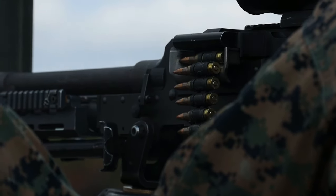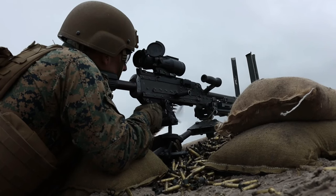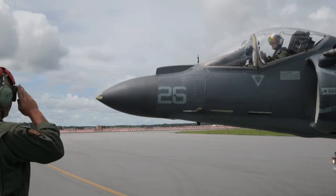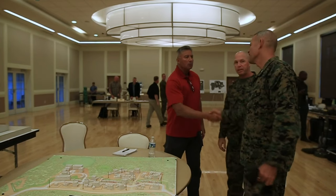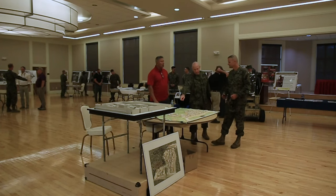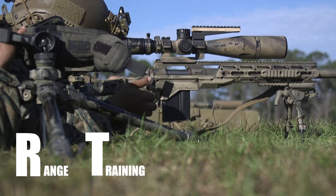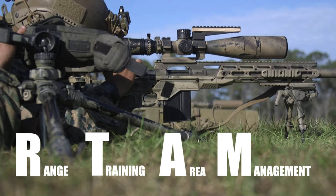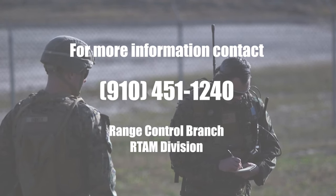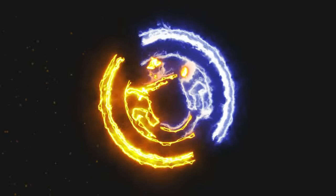Everything that we do absolutely directly supports making Marines ready for combat and ready for deployments. That's the biggest thing — we're here to help make ready for combat. Our doors are always open. We like to engage our customers, and I'd like to hear ways we can improve.